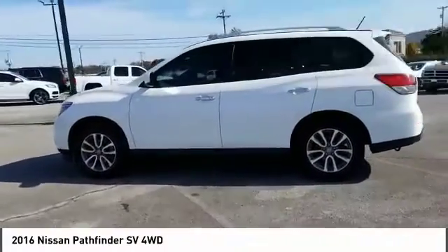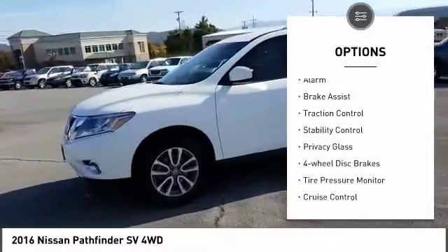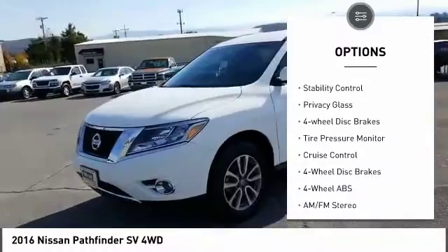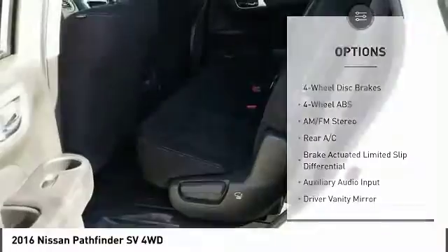Here are some of this vehicle's great options: four-wheel drive, aluminum wheels, rear spoiler, alarm, brake assist, traction control, stability control, privacy glass, four-wheel disc brakes, and tire pressure monitor.